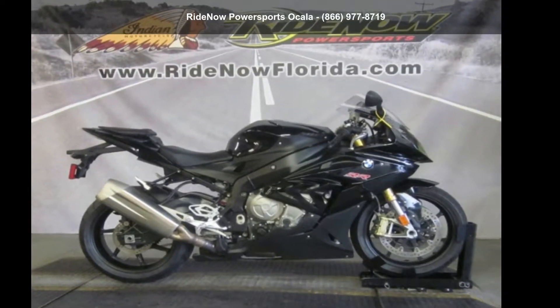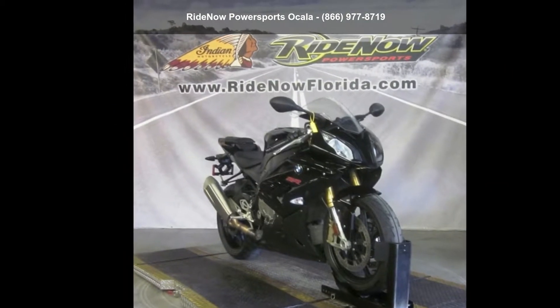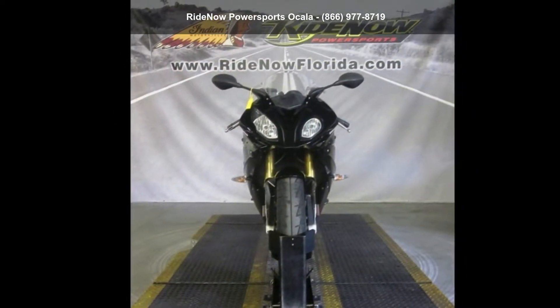Check out this BMW 2016 S1000R Black Storm Metallic. Luxury bikes are notable for their superior quality, power, and smooth ride.